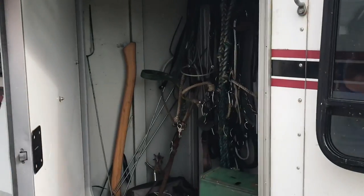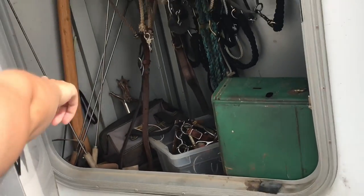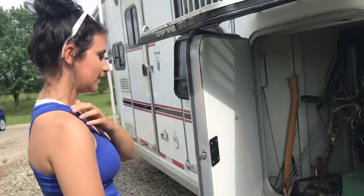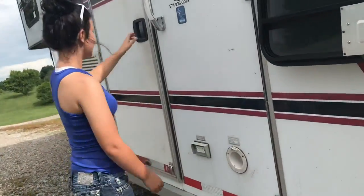And here we have a bunch of bits and stuff, bridles, more bits down there, tack equipment. A bunch of stuff that I don't need, probably. Pretty sure we use every single one of those bits in there.